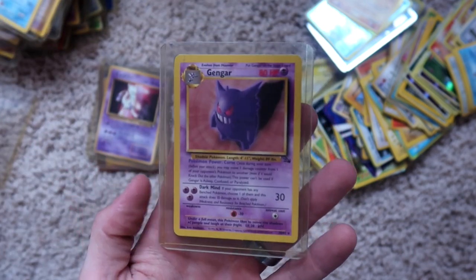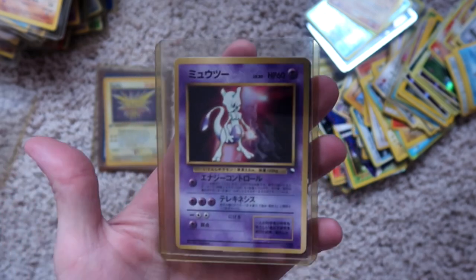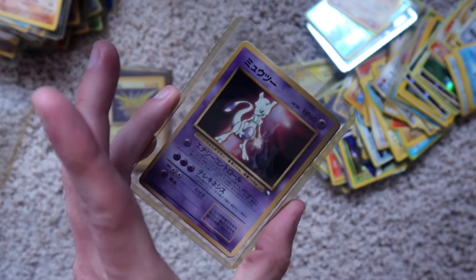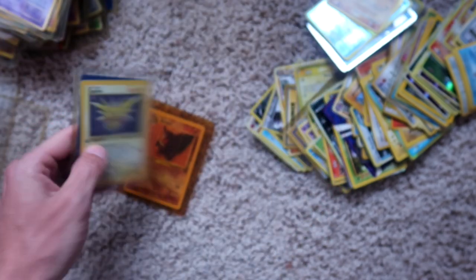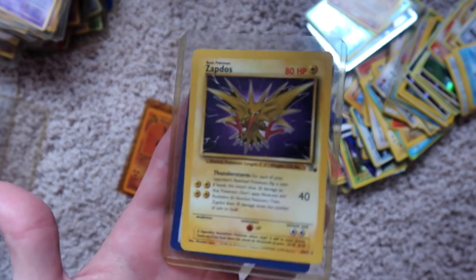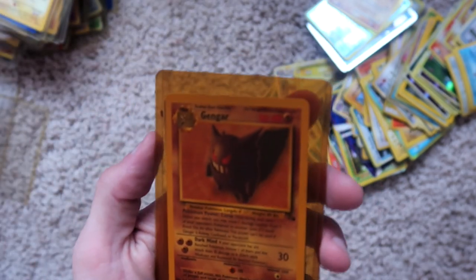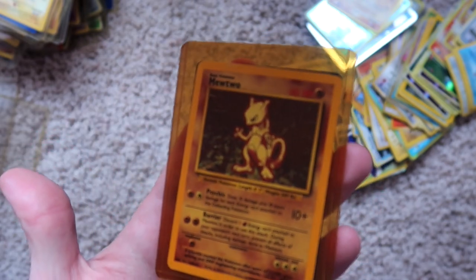Hitmonlee, non-holographic on the back. Mew, Japanese, non-holographic. Zapdos, first edition, holographic. Zapdos, non-first-edition, non-holographic. Gengar, looks like non-holographic. And Mewtwo, holographic.